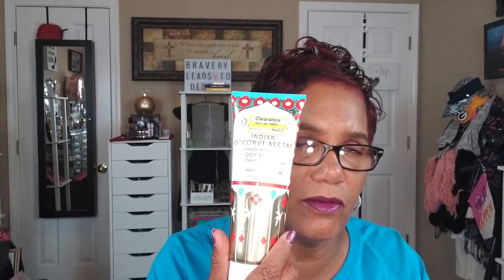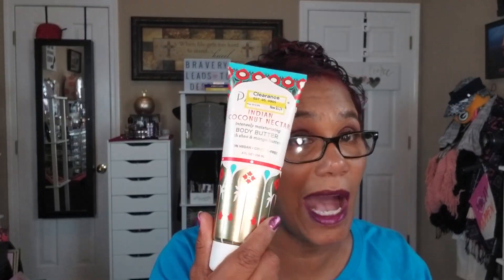The Pacifica body butter was on clearance for $5.24, down from $14.99. It smells really good — like a tropical island, coconuts and piña coladas. The thing I find with anything 100% vegan is you really have to use it up because there are no preservatives, so it won't last as long. I'll be using this at night after my shower.